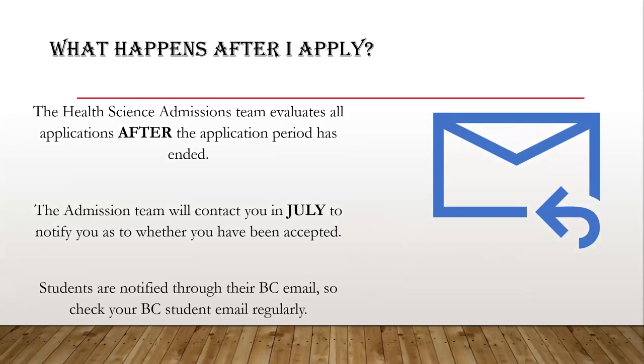The Health Science Admissions Team evaluates all applications after the application period has ended. You can check the status of your application from your MyBC account. The Admissions Team will contact you in July to notify you whether or not you've been accepted to the program. Students are notified through their Broward College student email, so it is important to check your student email regularly.